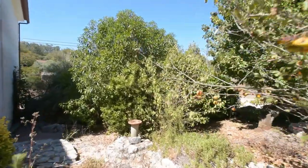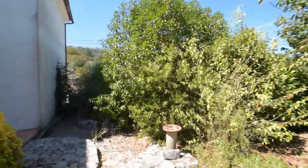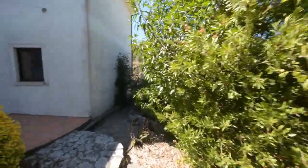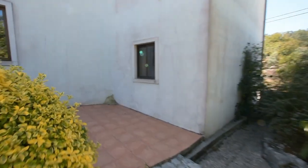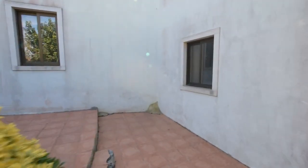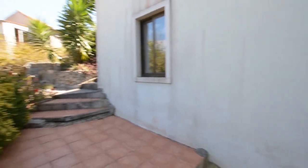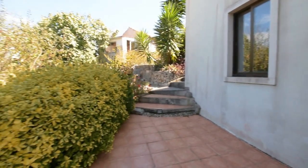It reminds me of a garden I used to play in as a child. We'll head back up. Of course all the walls are stone — natural stone — and they add the character and feel to the property.